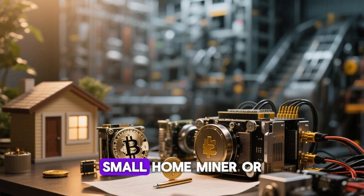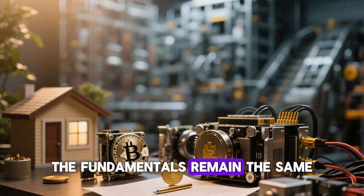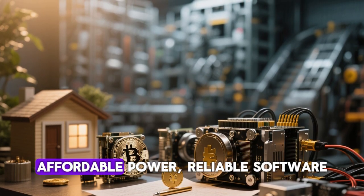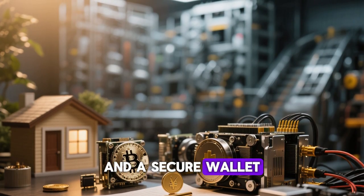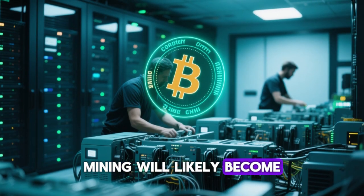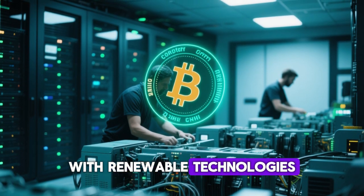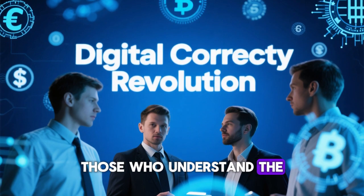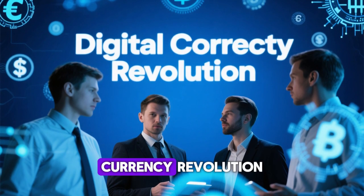Whether you're setting up a small home miner or building a large-scale operation, the fundamentals remain the same: efficient hardware, affordable power, reliable software, and a secure wallet. As the crypto world continues to evolve, mining will likely become more efficient, competitive, and integrated with renewable technologies. Those who understand the system deeply and adapt quickly will remain at the forefront of the digital currency revolution.